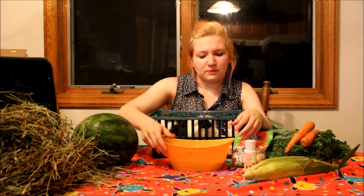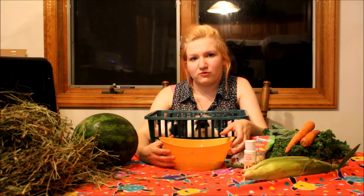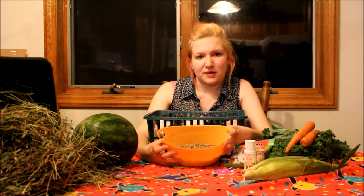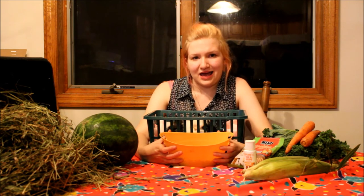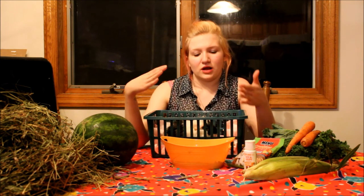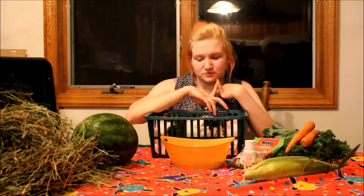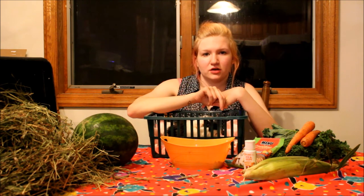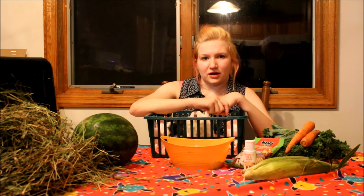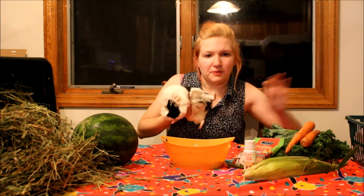People think when you get guinea pigs from a pet store, Craigslist, or Facebook that you can feed just pellets. Guinea pigs should not have just pellets. Pellets are actually very bad for guinea pigs, especially if they contain alfalfa — they should only have timothy hay or orchard grass hay pellets. Alfalfa is only good for pregnant moms or guinea pigs under four months. You only want to give them a fourth of a cup of pellets.